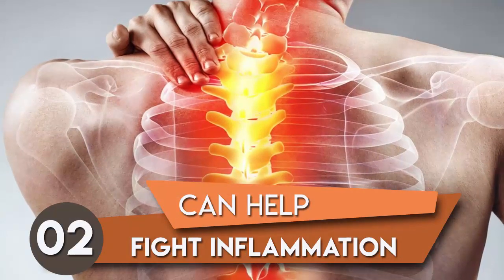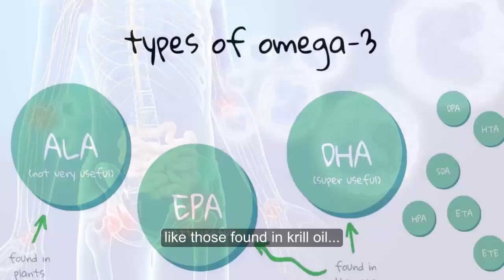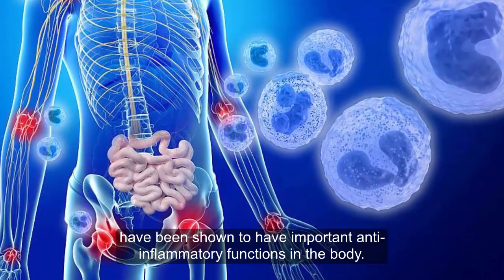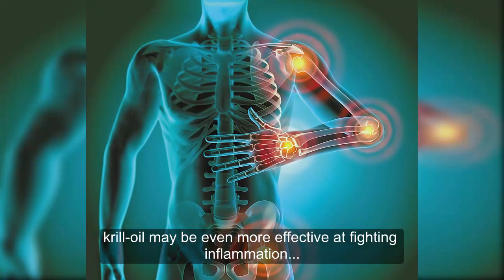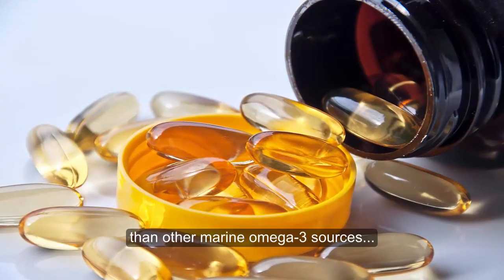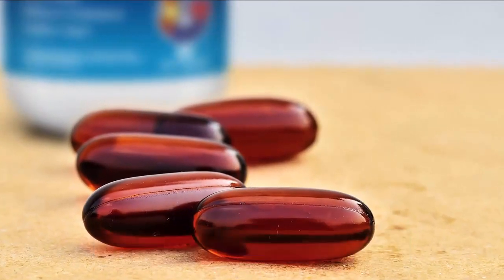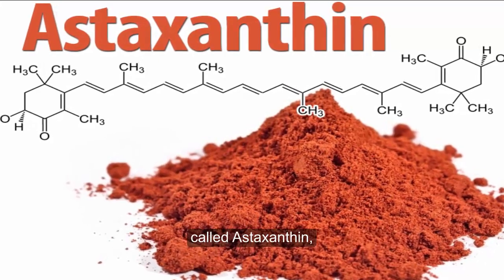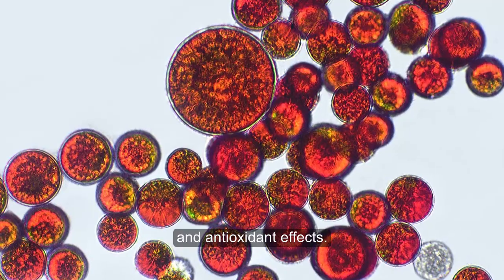2. Can help fight inflammation. Omega-3 fatty acids, like those found in krill oil, have been shown to have important anti-inflammatory functions in the body. In fact, krill oil may even be more effective at fighting inflammation than other marine omega-3 sources because it appears to be easier for the body to use. What's more, krill oil contains a pink-orange pigment called astaxanthin, which has anti-inflammatory and antioxidant effects.